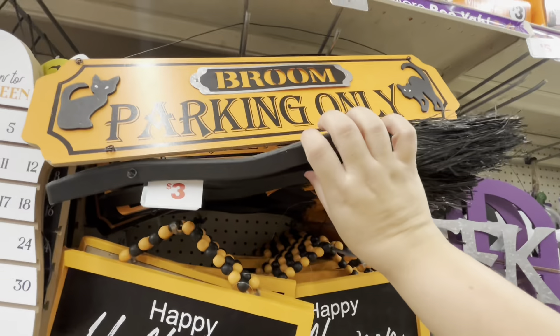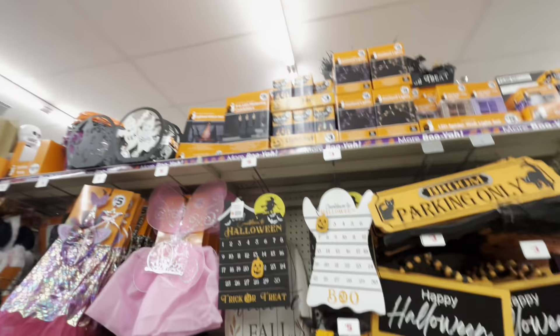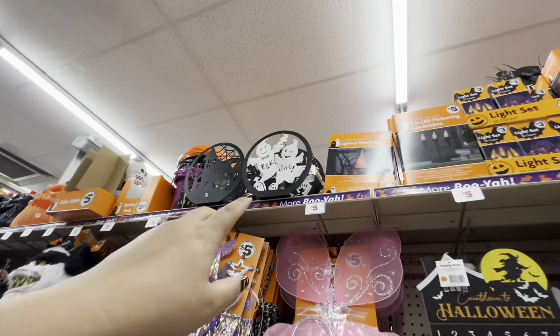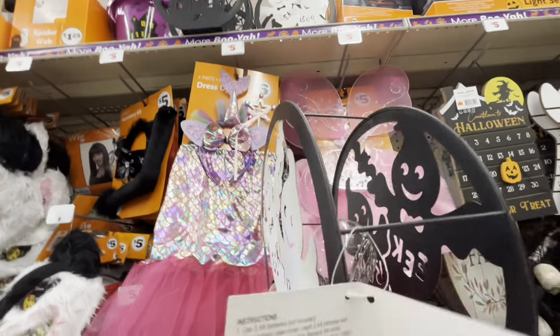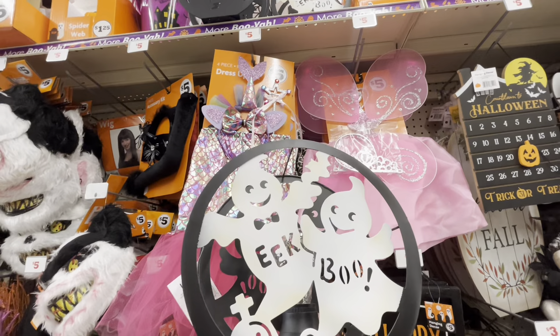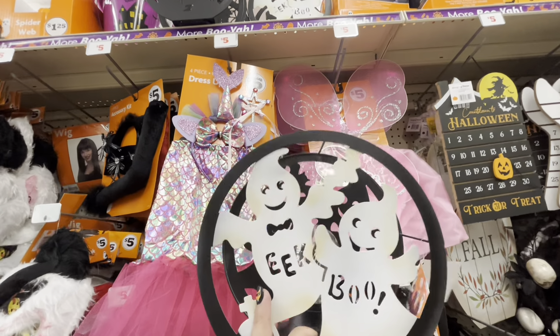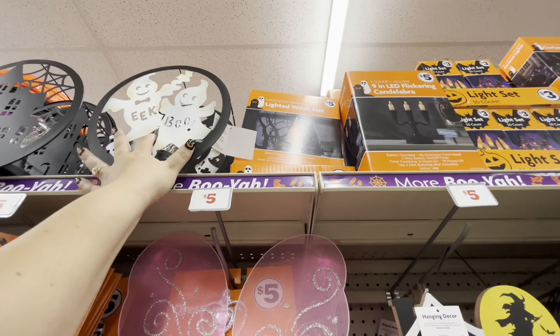Then they have these for three dollars — this one says 'broom parking' and it actually has a broom! Three dollars, that is so amazing. I'm totally missing the stuff up here — look, they have a haunted house that comes with a light bulb and it lights up for five dollars, how cute! Then they have the lighted witch hat for five.